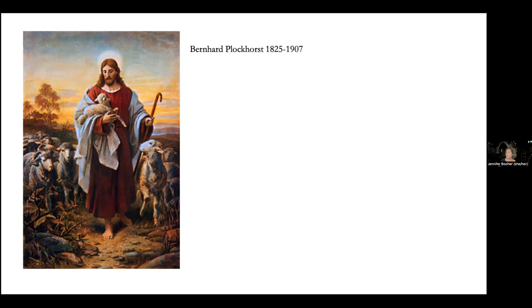One interesting thing is that the figure in the Heaton Butler and Bain Burnham window is the same figure that's in a Heaton Butler and Bain window at St. Mary's. It's taken from the Presentation of the Virgin by Titian.